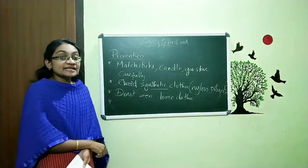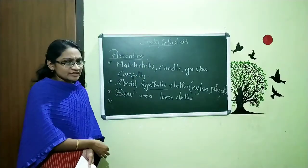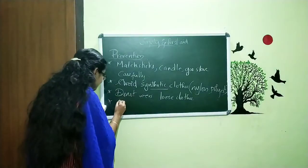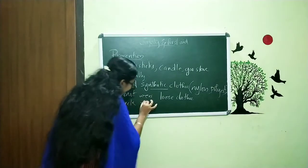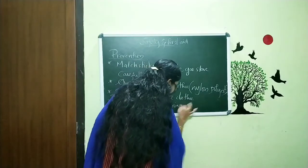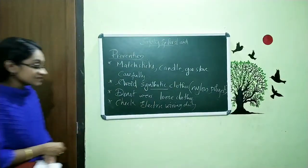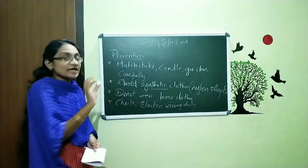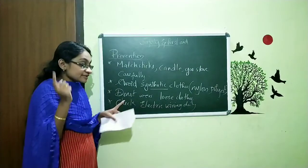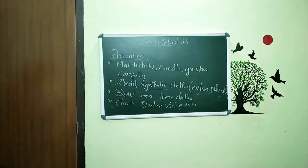In the last class we said that for electric circuits and wires there can be fire from a short circuit. For avoiding such cases, we want to check the electric wiring regularly. We want to check if there are any problems with the wiring, because if there are problems it will of course cause a short circuit and start getting fire.